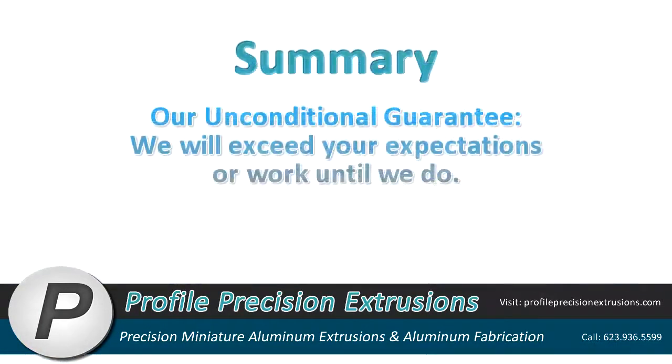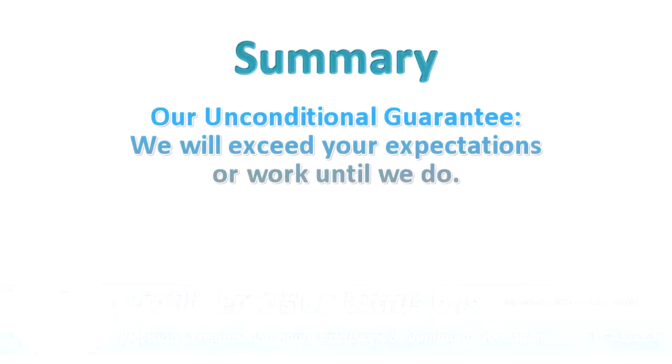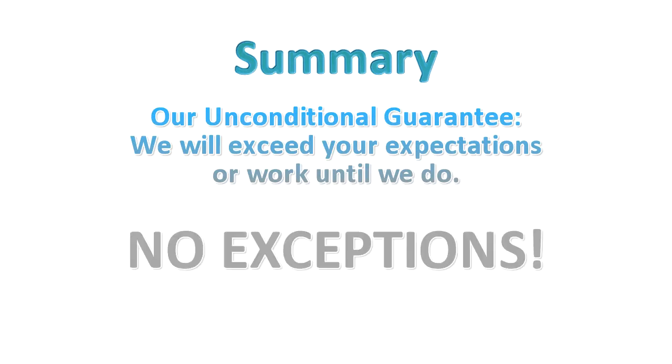Our unconditional guarantee: we will exceed your expectations, or work until we do. No exceptions.